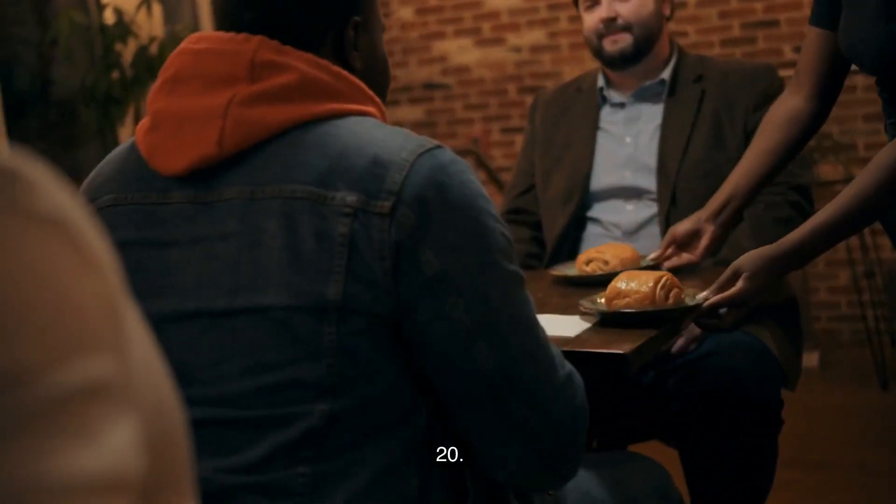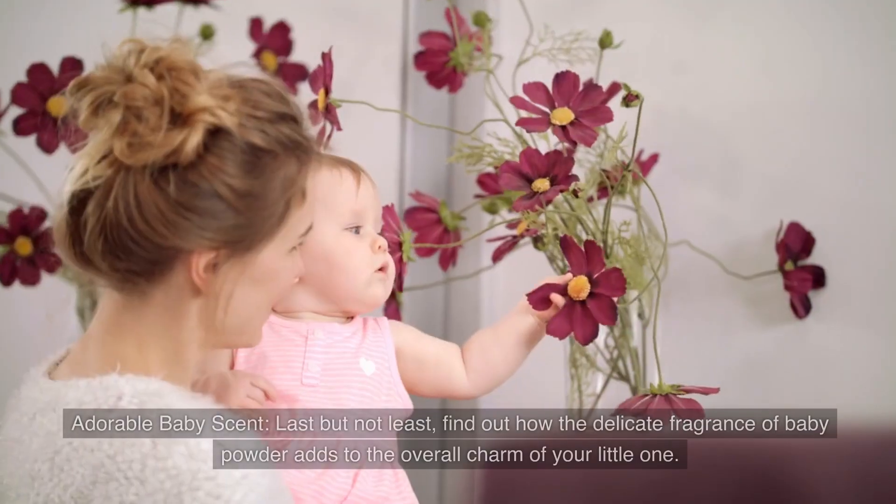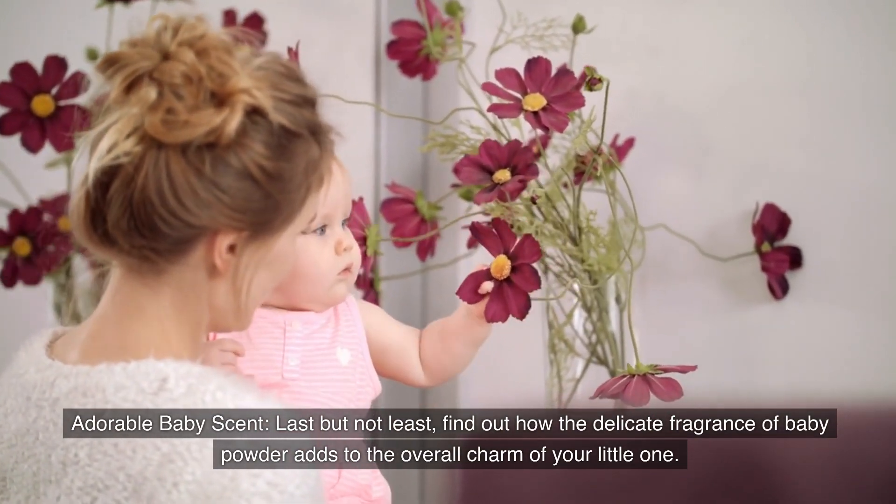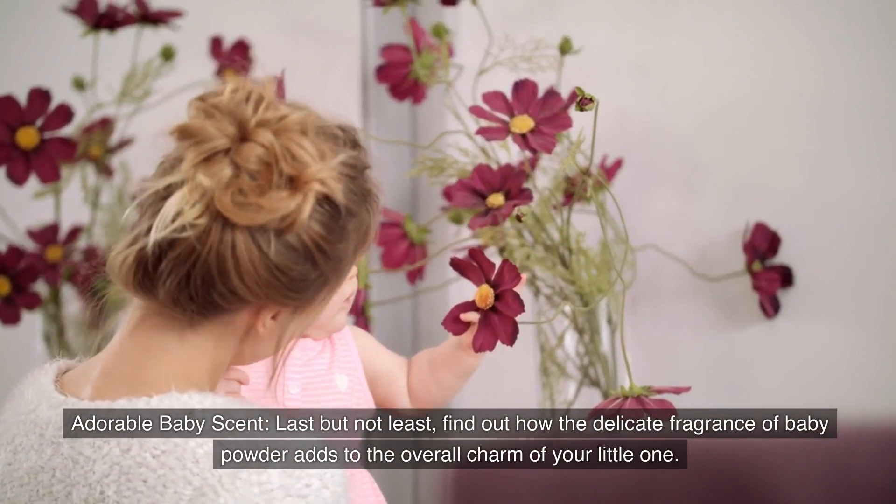Number twenty: Adorable baby scent. Last but not least, find out how the delicate fragrance of baby powder adds to the overall charm of your little one.